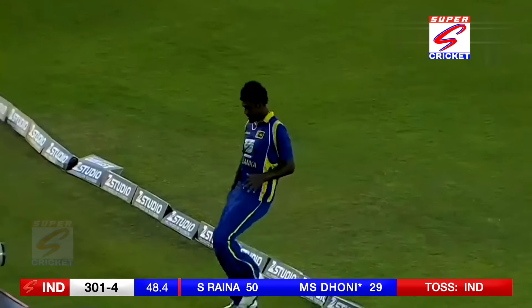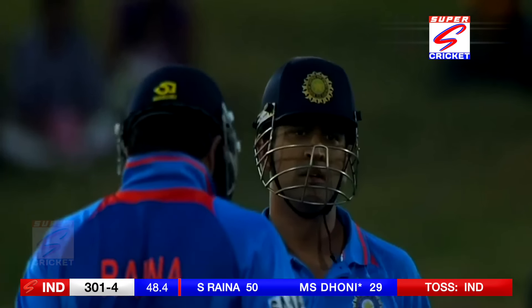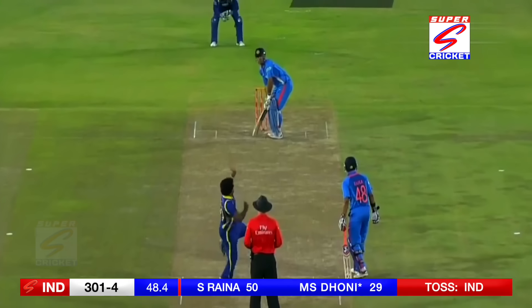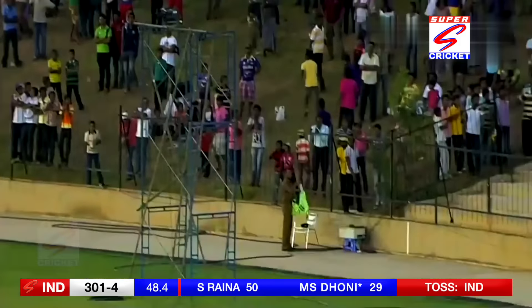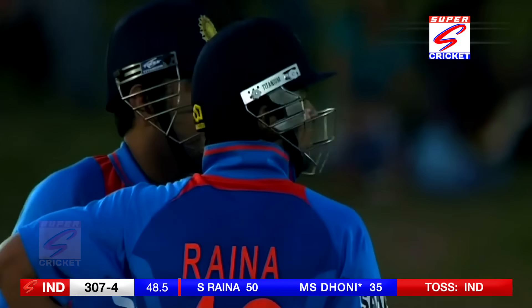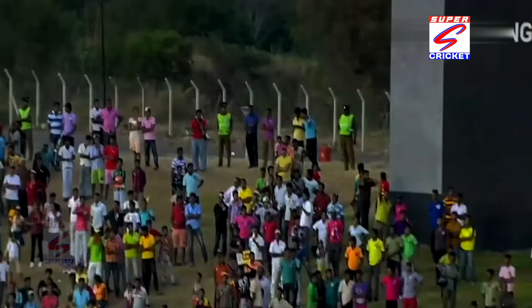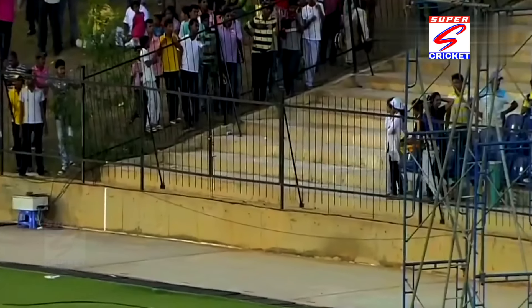He's hit that one over the top of mid-off — that's incredible. Dhoni plays some of the most incredible helicopter shots; you're never sure where they're going to go on the offside. He's got such strength — we often call this a one-handed shot, the other hand can come off like that. There it goes on the onside — don't worry about that one. This is a terrific shot that he plays very often; he loves it in that area, but don't be fooled by it, just wait for the distance.